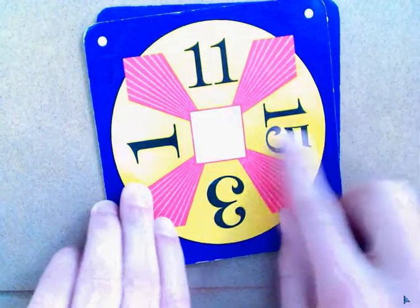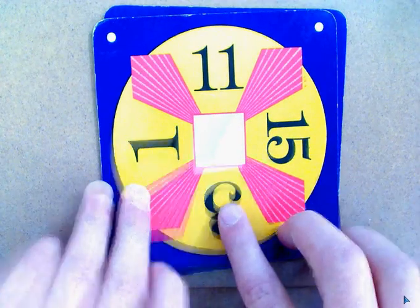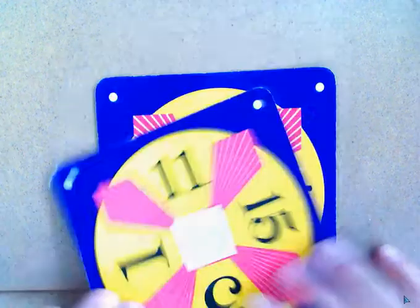15 plus 11 equals 26. 26 minus 3 equals 23, and plus 1 equals 24.